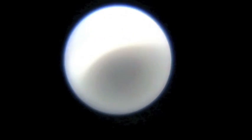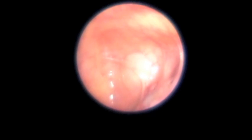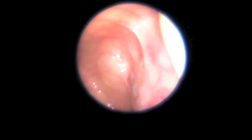Through a sub-labial or canine fossa approach, which is making a small puncture underneath the lip, the front wall of the cheek or maxillary sinus is entered. Above, we can see the roof of the sinus, which is the floor of the orbit showing the orbital fat.